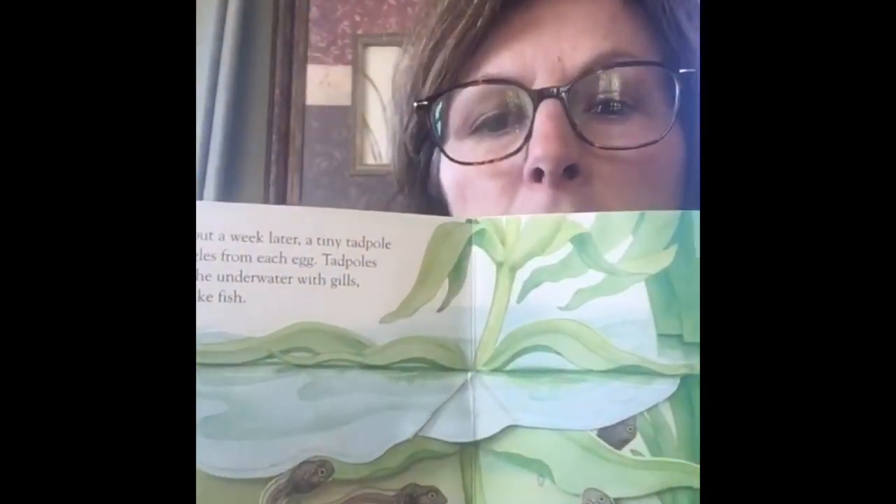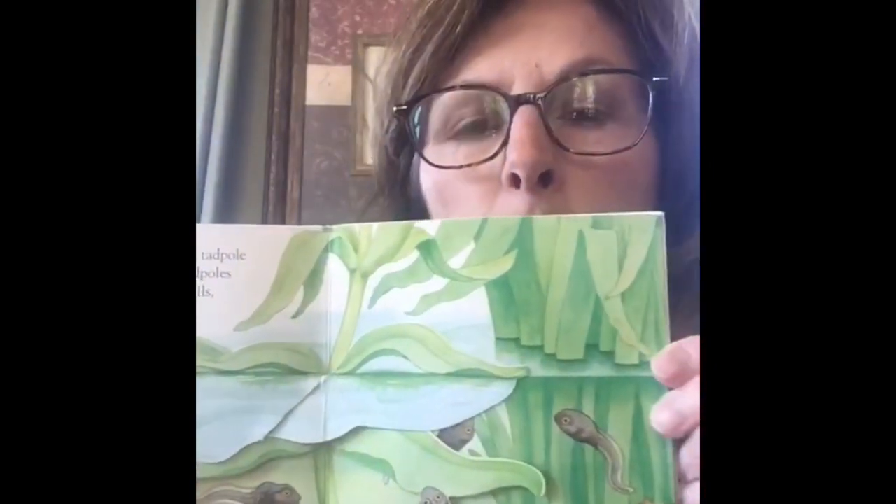About a week later, a tiny tadpole wiggles from each egg. Tadpoles breathe underwater with gills, just like fish. So here they are. First they were the eggs and now, look, they're tadpoles.